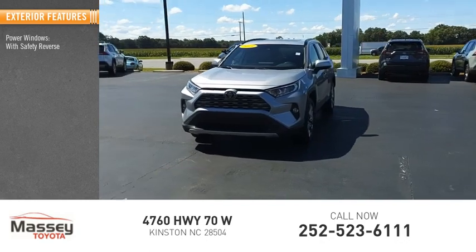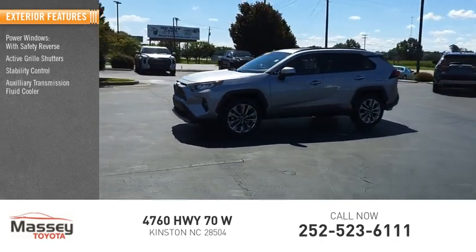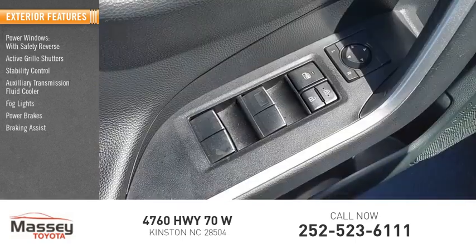Power windows with safety reverse, active grille shutters, stability control, auxiliary transmission fluid cooler, fog lights, power brakes, braking assist, traction control.